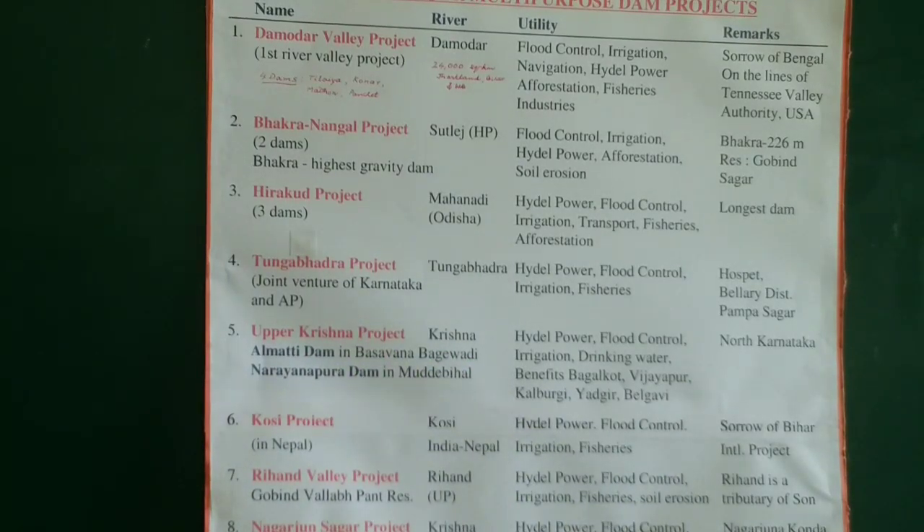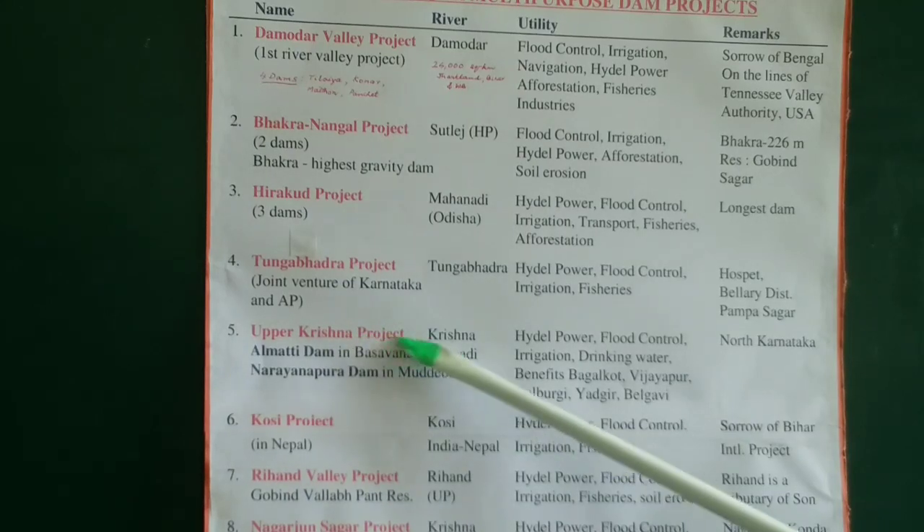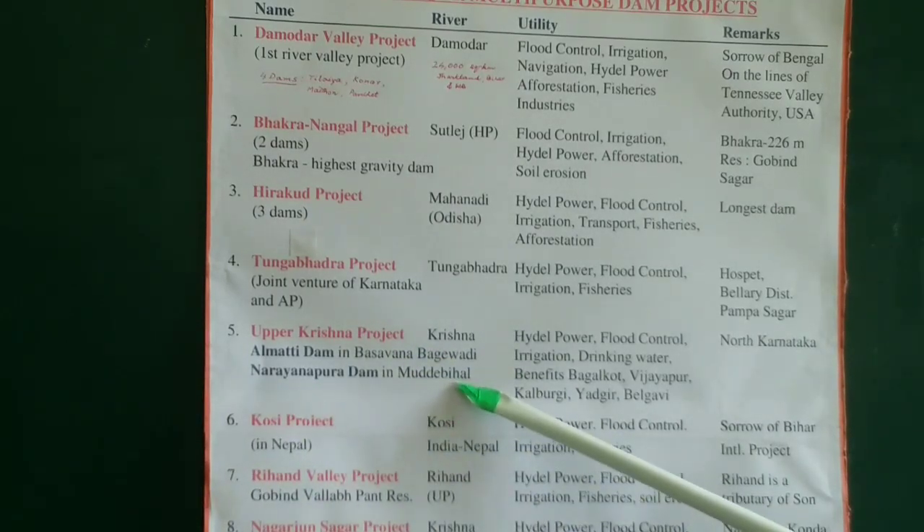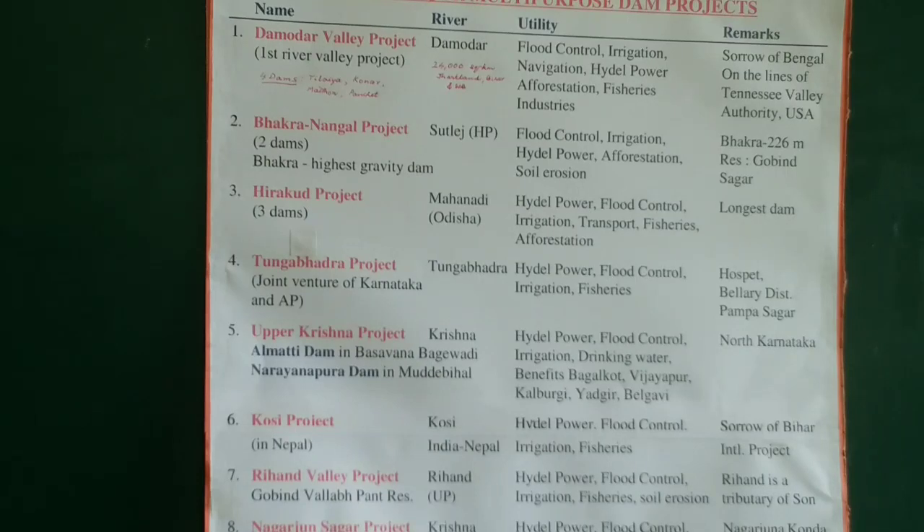The Upper Krishna Project has given life to the people of northern Karnataka. Two dams are associated with this project, both across the Krishna river: the Alamatti dam in Basavana Bagewadi and the Narayanapura dam in Muddebihal. Built with huge expenditure, even today the Upper Krishna Project is not complete — we are completing it in stages — but both dams are functioning and serving people. We are still building the second and third levels. Benefits include hydral power, flood control, irrigation, and drinking water.